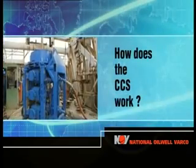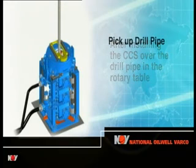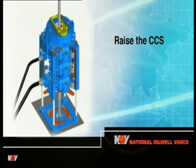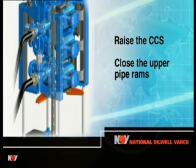How does the CCS work? After installing the CCS over the drill pipe in the rotary table, the first step in making a connection is to pick up the drill string to position the tool joint at approximately the correct height above the rotary table. The next step is to raise the unit on its jacks and close the upper pipe rams above the tool joint.